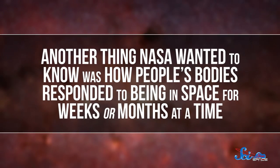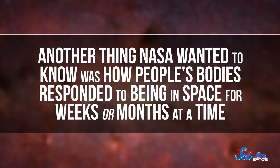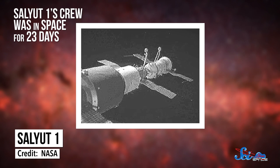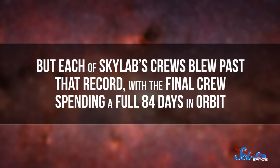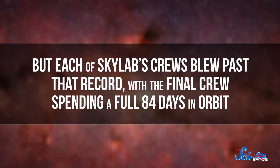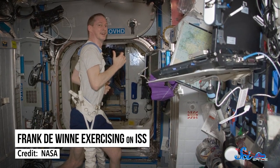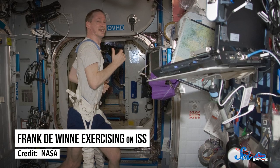Another thing NASA wanted to know was how people's bodies responded to being in space for weeks or months at a time. Salyut 1's crew was in space for 23 days, which was a world record at the time. But each of Skylab's crews blew past that record, with the final crew spending a full 84 days in orbit. With that much time in microgravity, NASA could see evidence of bone density and body mass loss, which happens because astronauts' bodies don't have to fight against gravity and other stresses as much. Nowadays, astronauts do certain regular exercises in space to combat this problem, but space agencies are still researching ways to keep them healthy.